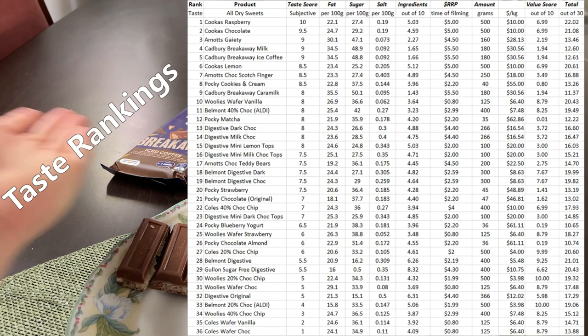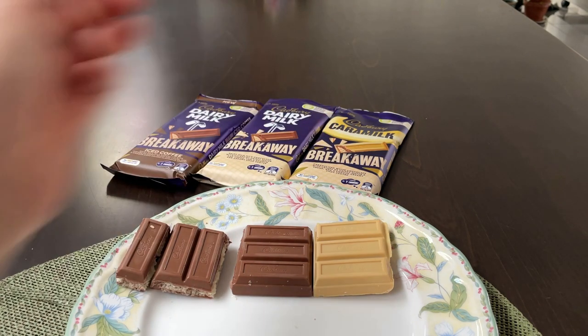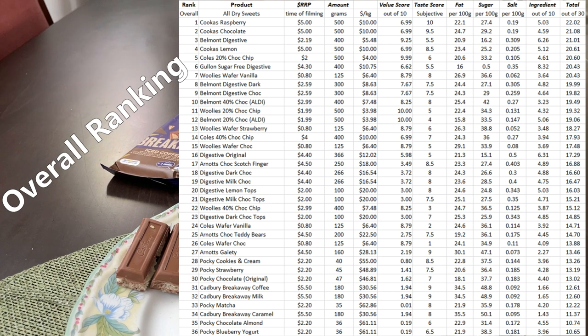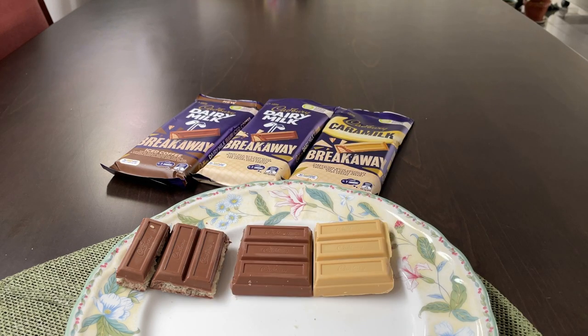Now, time for a conclusion. All three products taste great. The only downside is, of course, the ingredients — they're extremely high in fat and extremely high in sugar. The caramel in particular has the highest sugar content of all the products we've had so far, which you can see on the table. The other two don't fare too much better, so ingredient scores are going to be quite low for all three. The other thing would be value for money — taking the recommended retail price of $5.50 at 180 grams, value for money score is not going to be too high either. Ultimately, these are great once-in-a-while treats. Just be aware of how many you're eating — they're definitely not good for you. Thank you for watching, I'll see you for the next one.